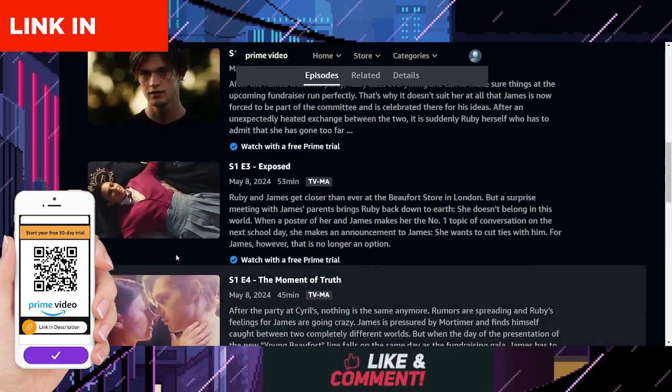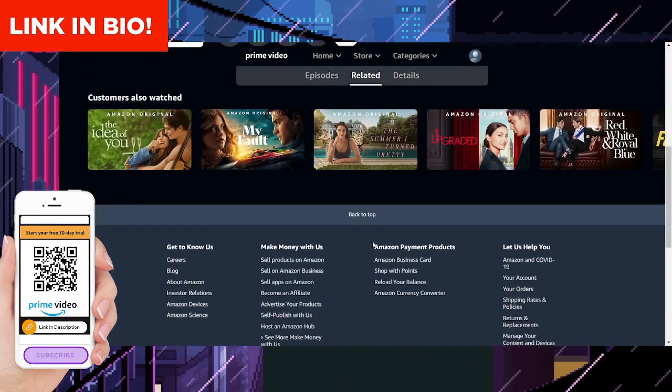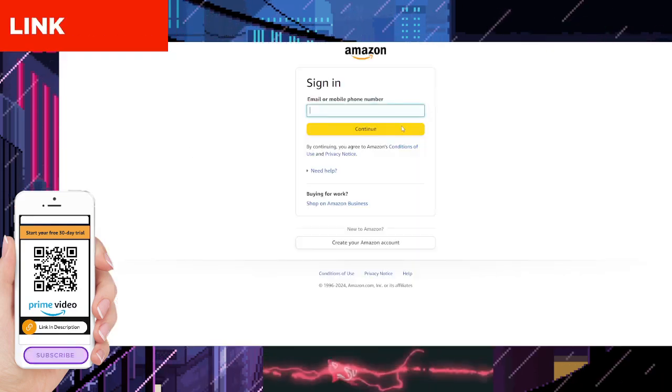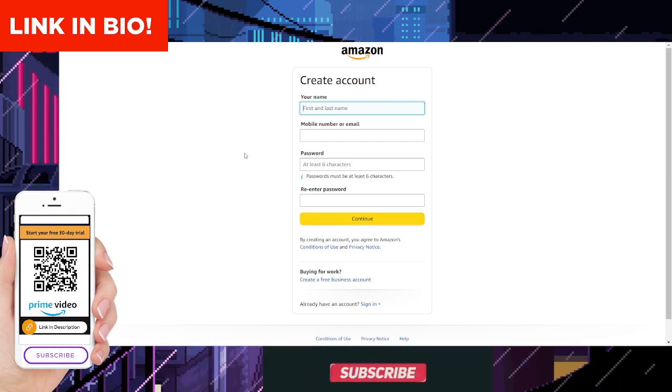Now, on to the exciting part — how to watch Maxton Hall: The World Between Us for free on Amazon Prime Video. If you're not already a member, don't worry, because we've got you covered. Simply follow the link in the description below or scan the QR code on your screen to sign up for Amazon Prime Video.